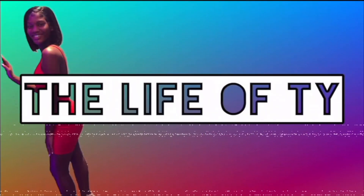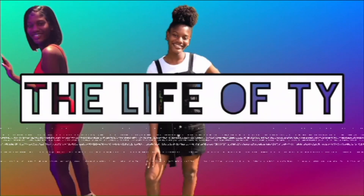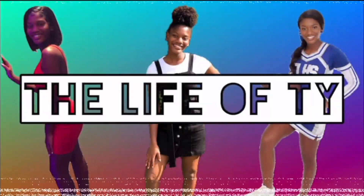Hey everybody, welcome back to my channel. I'm Tyler and you are watching The Life of Ty. Today I'm going to be doing a very important unboxing of a small black owned business, and I'm very excited. I'm going to be bringing in the owner of the business, who is also my sister. This is my sister — introduce yourself. Hi, I'm Tanay and I am the owner of Tanay's Hair Helpers.